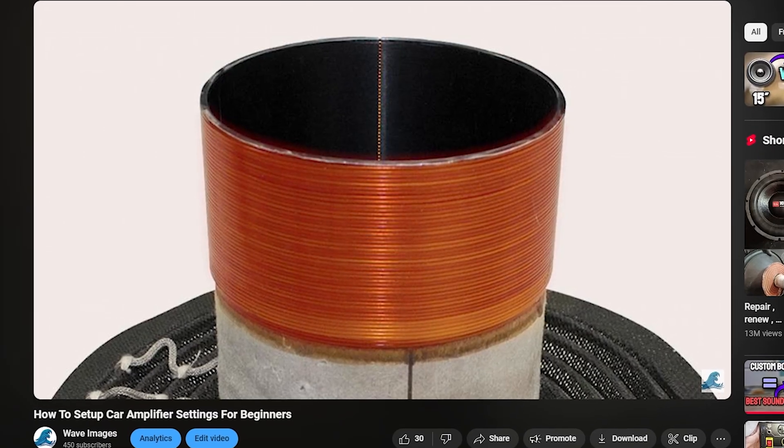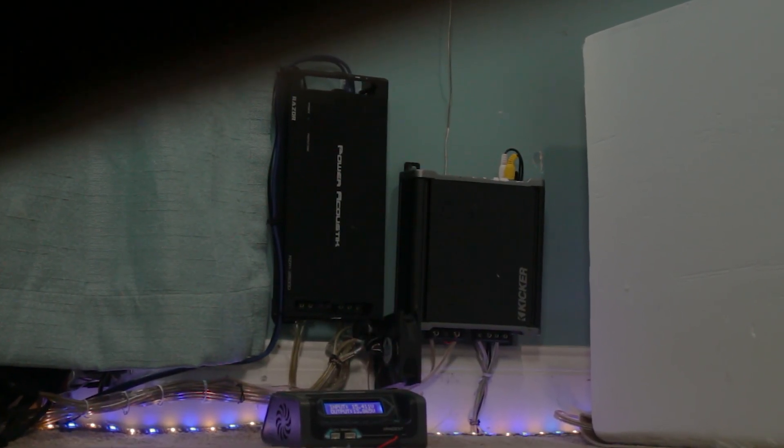I'm guessing that your subsonic filter is already turned all the way down. If you don't know what that is, or haven't set it yet, you should probably watch the linked video after this one, because it will show you how to set up all of your amplifier settings.